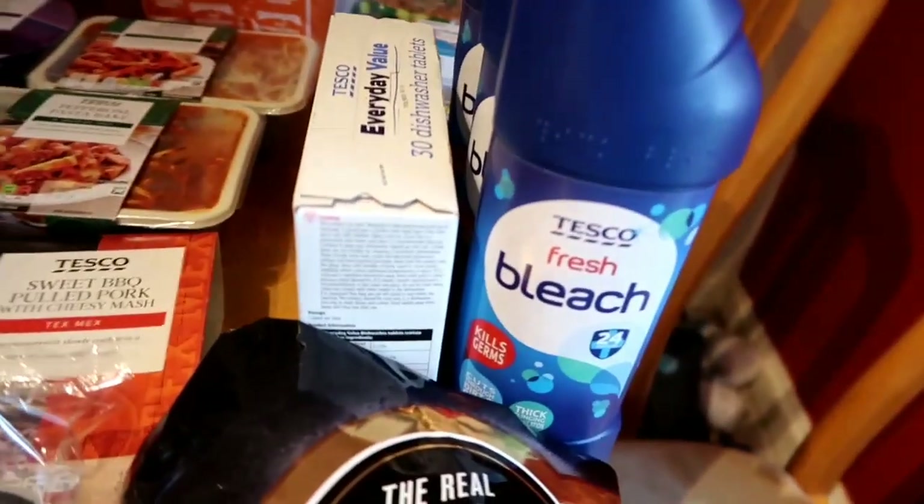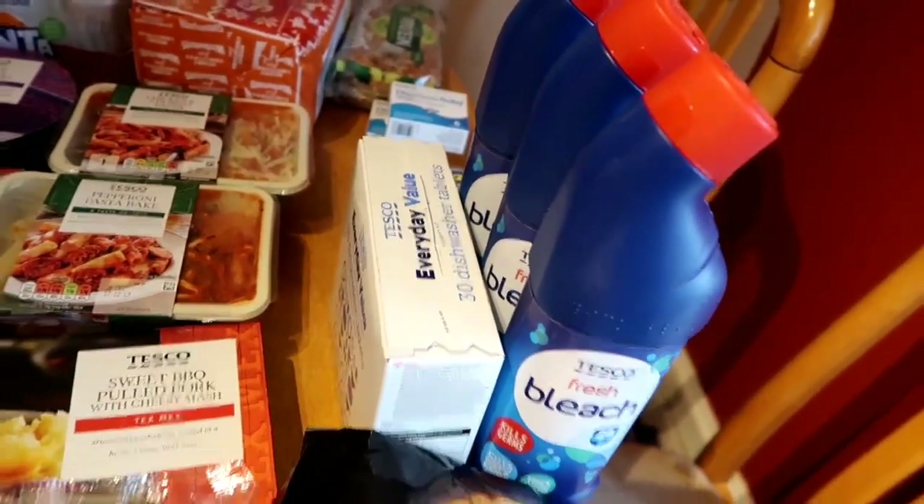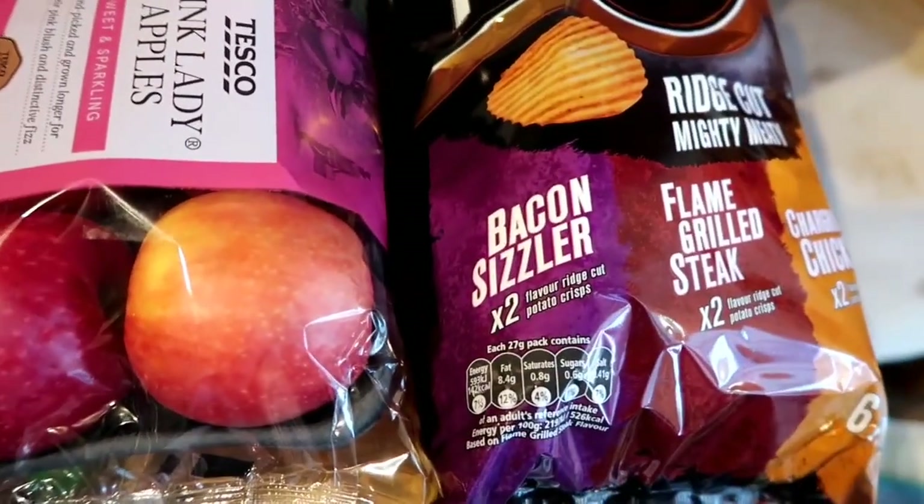Three lots of bleach - three for £1.20 I believe it is - and I will go through those this week. I love me bleach! Some McCoy's crisps for Jason for some snacks at work.